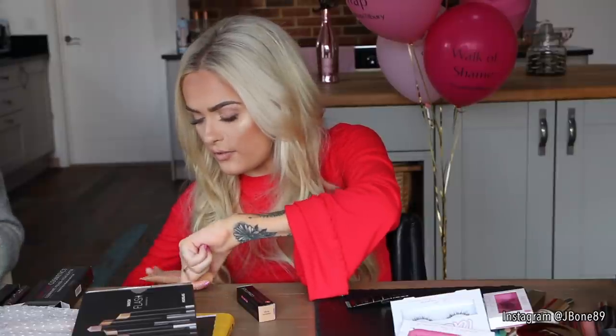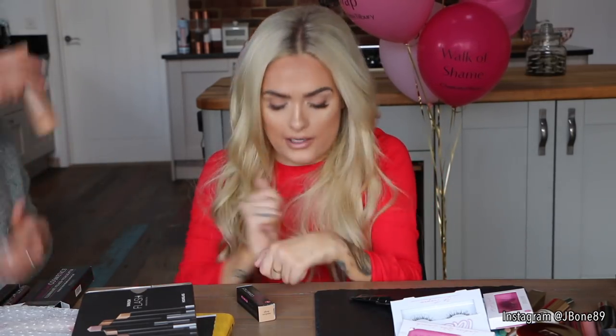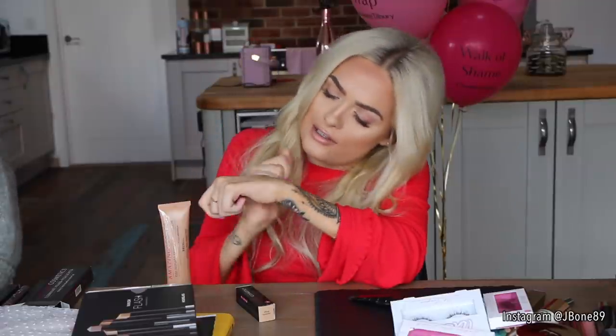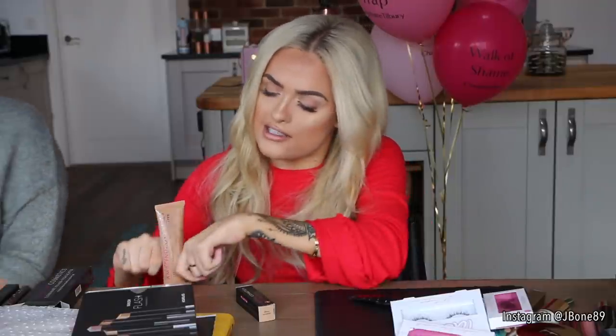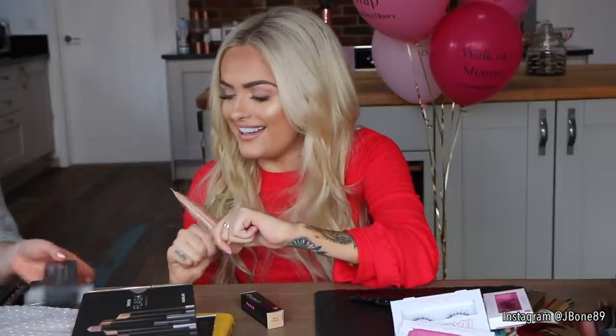They've also got a new product I haven't used before — their Illuminate Primer Highlighter in the shade Bronze. You could pop this all over your face as a primer and it will give you a really nice glow. Opening it, it's just adding a real light shimmer to the skin. I could wear that at the moment because I've got a little bit of tan on. It's quite cool to have a combined highlighter and primer — it's called the Illuminating Primer.